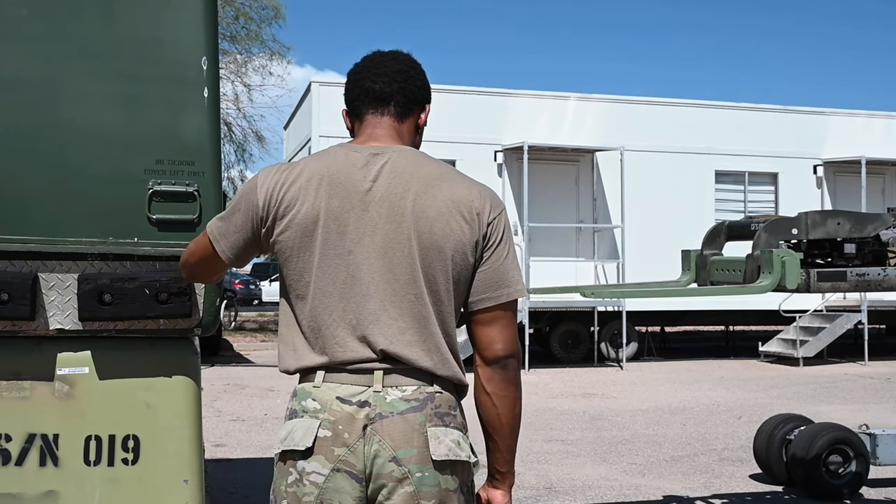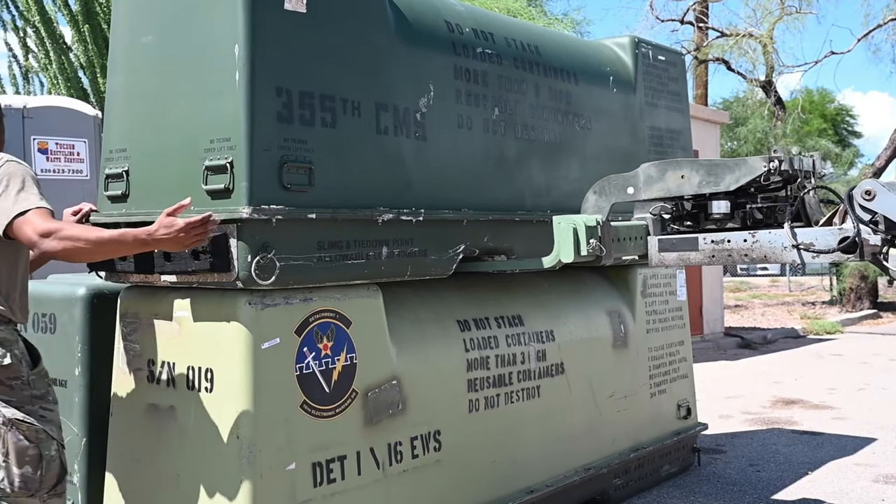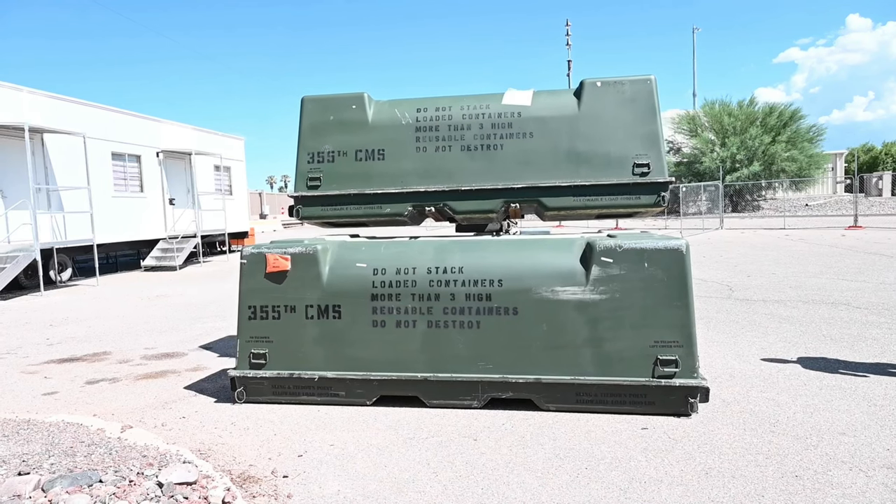We service these pods because we're a central hub for repair, so we get all these pods incoming from all over the world — like USAFE, other ACC bases, Guard and Reserve bases — so we're servicing them and then shipping them back out.